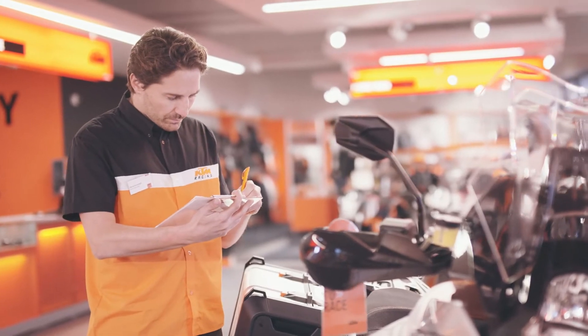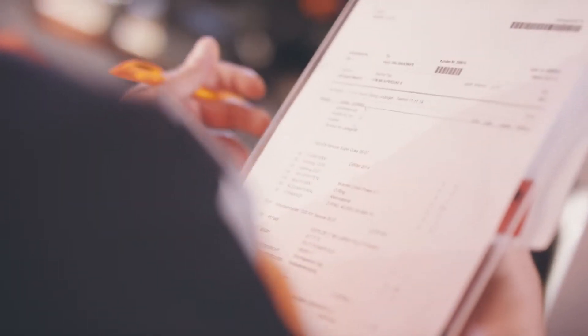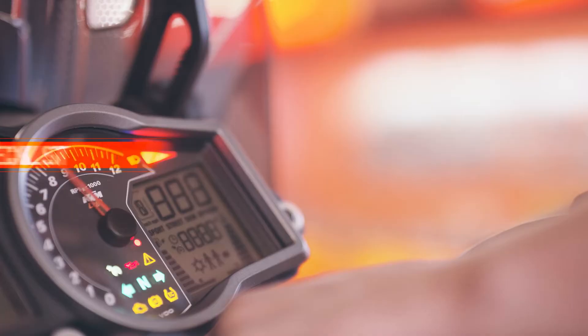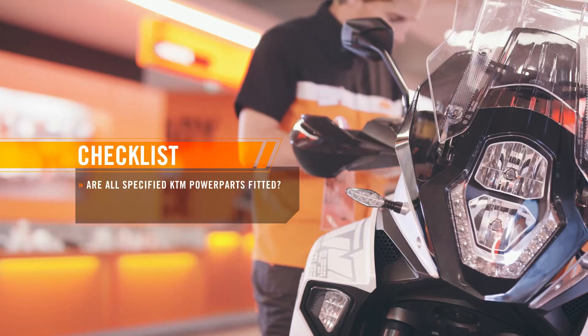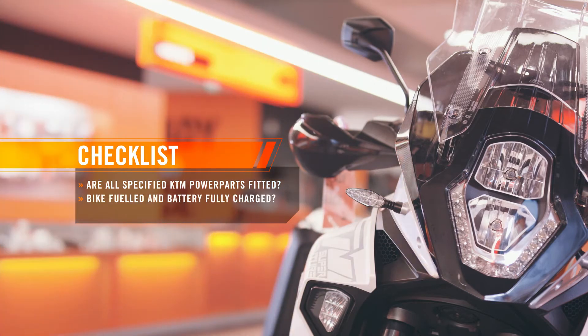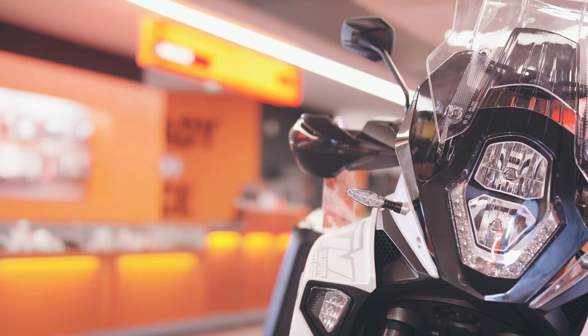Next, the salesperson takes responsibility once more and should ensure that everything is in order. Have all specified KTM power parts been fitted? Is the bike fueled and battery still fully charged? Is it spotlessly clean? The delivery certificate should now be finalized, printed out, and ready to be signed by the owner.